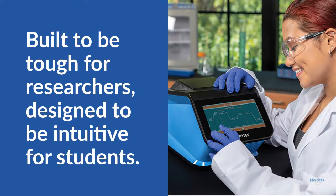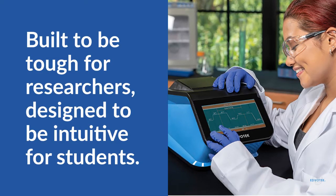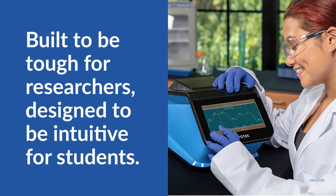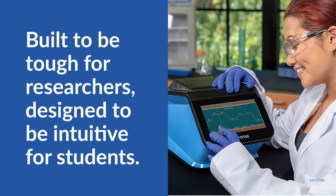Our new thermal cycler is tough enough to stand up to daily use in the research laboratory, but with features that make it easy for students to use. Plus, the EdvoCycler II is proudly made in the USA.